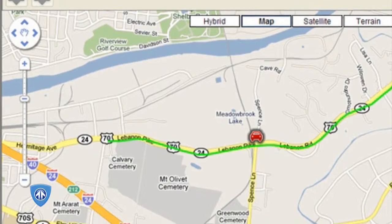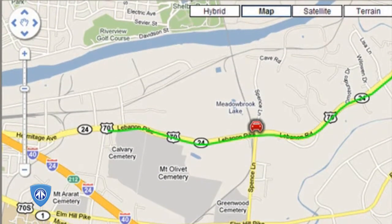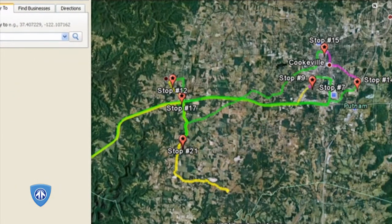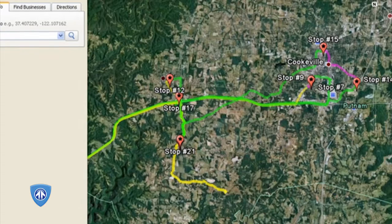When you're ready to download tracking information, just plug the iTrail into your computer and view exactly where it's been in Google Maps or Google Earth, complete with details like time, speed, and exact addresses visited.